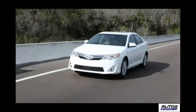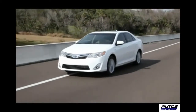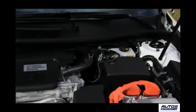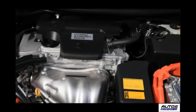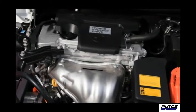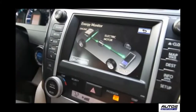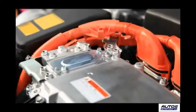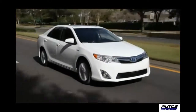Toyota says improved fuel economy is due to the current generation's lighter weight and optimized aerodynamics. At the test track, we examined the 2.5 liter 4-cylinder engine which puts out 156 horsepower. In combination with the electric motor, the system produces a combined 200 horsepower and varies power between the gas engine and electric motor, or combines both as needed.